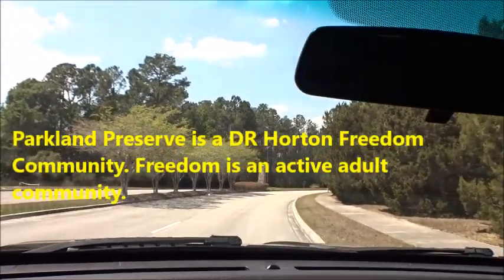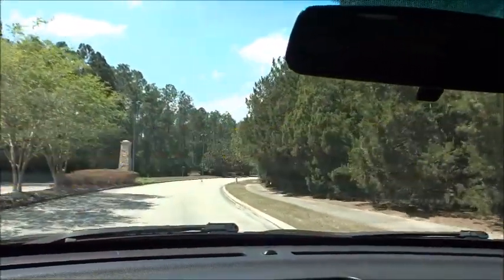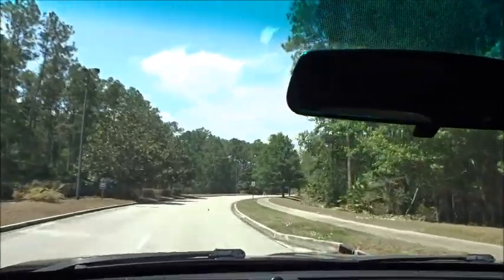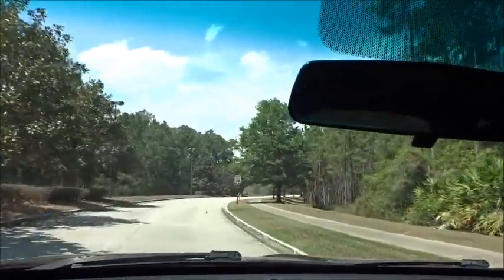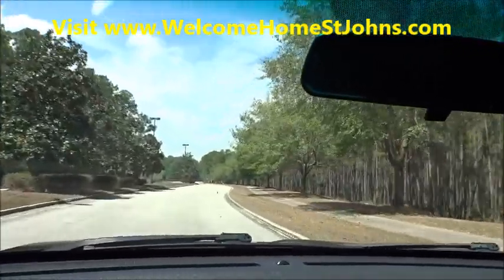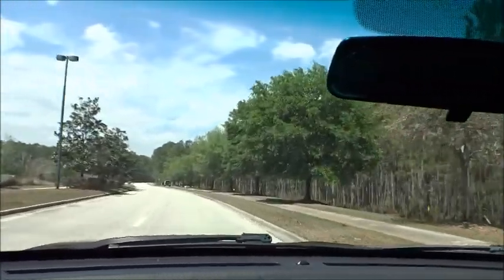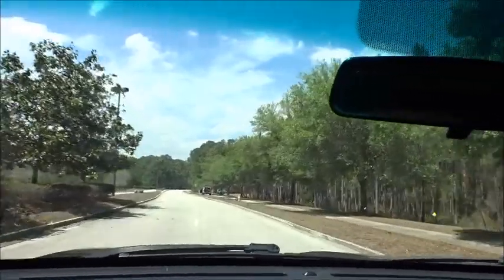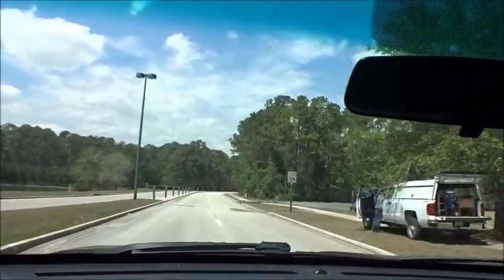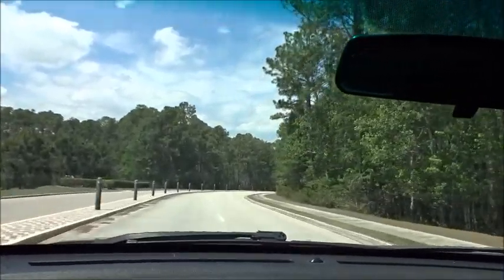Let's take a ride down Parkland Trail, which comes off of International Golf Parkway. It's been a while since we did something new — we've been jammed up with clients — but there's tons of new stuff going on in St. Johns County. D.R. Horton has been working on this Freedom community, which is a 55-plus community, for quite a while. Last time I was out here it had nothing but dirt roads cut in, but now they're building inventory homes and getting their models going up.